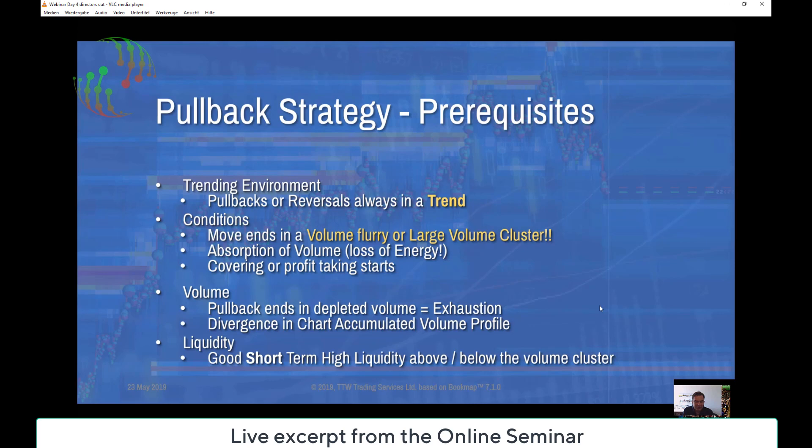The conditions are: a move ends in a volume flurry or large volume cluster, then absorption of volume happens. It is a loss of energy, and then some are starting to cover or take profit, and the result is the pullback. We are looking for liquidity there, and it is a high-probability trade when pullbacks are supported or resisted by liquidity.